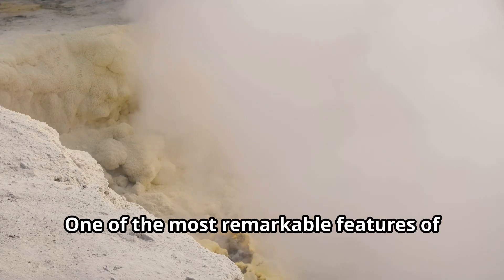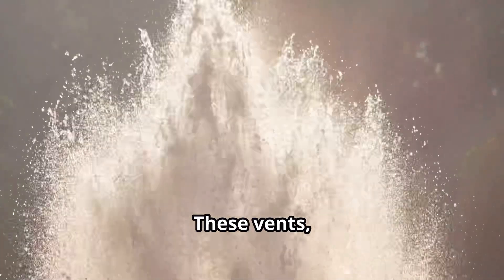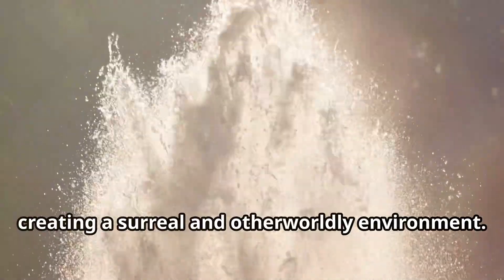One of the most remarkable features of Axial Seamount is its hydrothermal vent system. These vents, like geysers on land, spew out superheated water rich in dissolved minerals, creating a surreal and otherworldly environment.